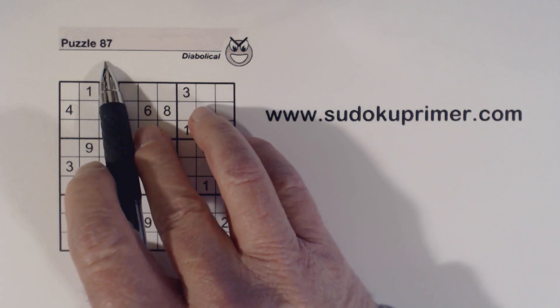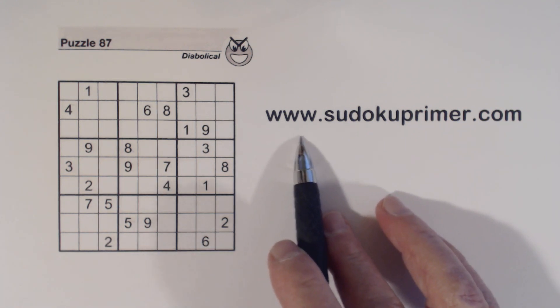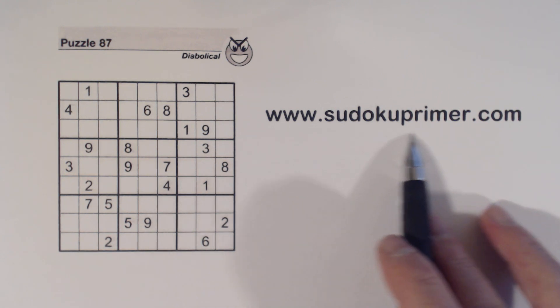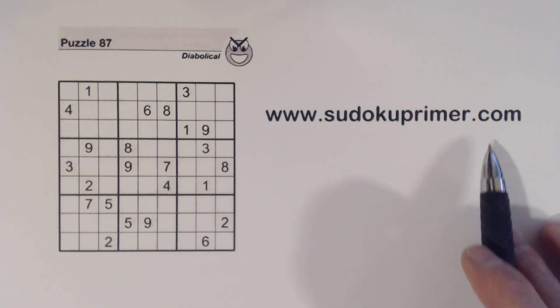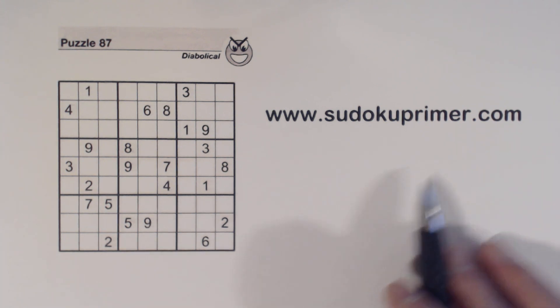This is puzzle 87 from Sudoku2Go volume 135. The techniques we use in this puzzle can all be found on SudokuPrimer.com under the techniques and patterns sections. There's a lot of other Sudoku information out there too, so go check out SudokuPrimer.com.